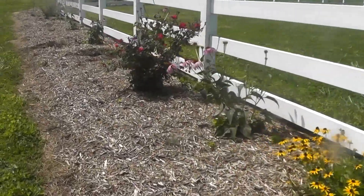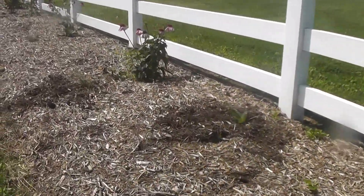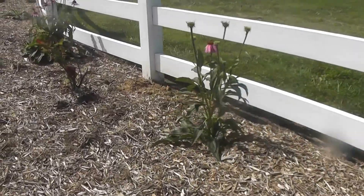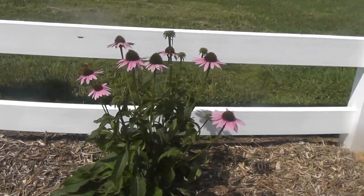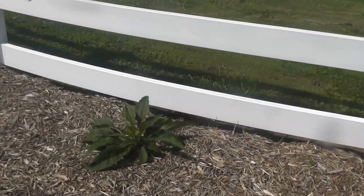We had to rototill a four-foot wide bed here, and then of course mulch it for the flowers. They'll come back a lot larger next year, but for now we're just getting them in the ground before wintertime comes along. Growing coneflowers, Japanese maple.